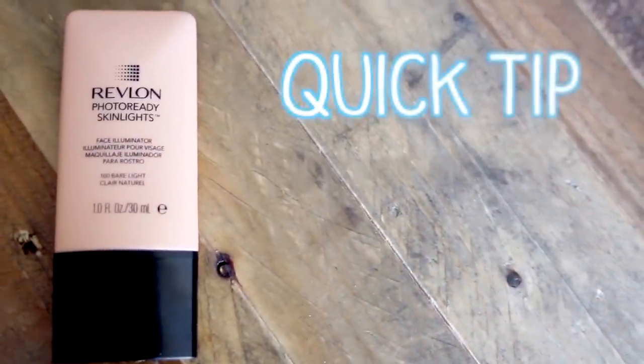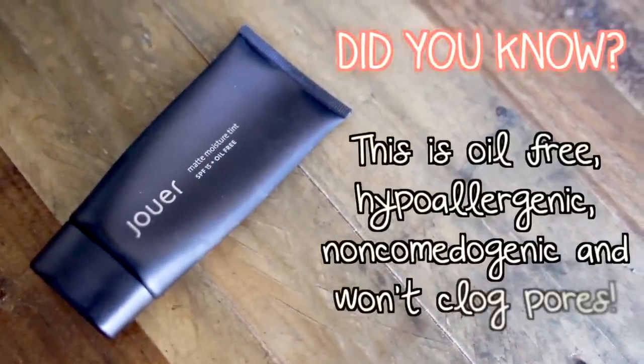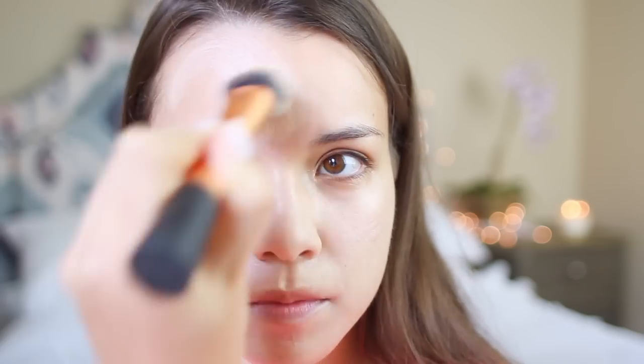Next, I'm going to be using the Revlon Photo Ready Skin Lights Face Illuminator in Bare Light — you can use this to brighten up your complexion. I'm putting a little bit on the back of my hand, and then I'm going to be using my Jouer Matte Moisture Tint — you guys know I absolutely love this. I'm adding it to the back of my hand as well, mixing it together, and using my Real Techniques Expert Face Brush to apply it. The Illuminator does not make you look oily whatsoever — it just adds a nice natural radiance. I'm skipping concealer today and using that same mixture around my eye area to cover up any dark circles and discoloration.